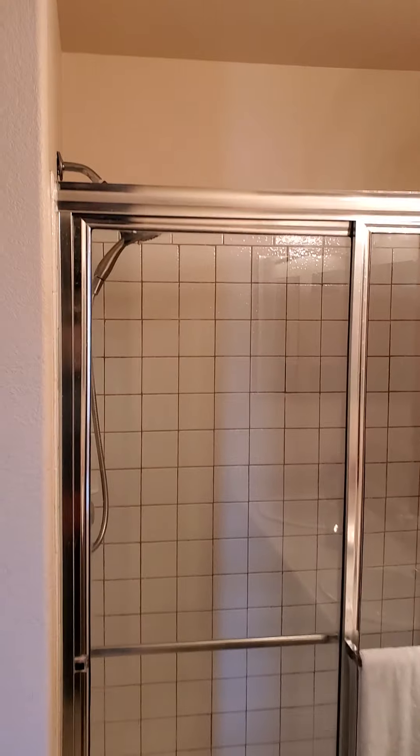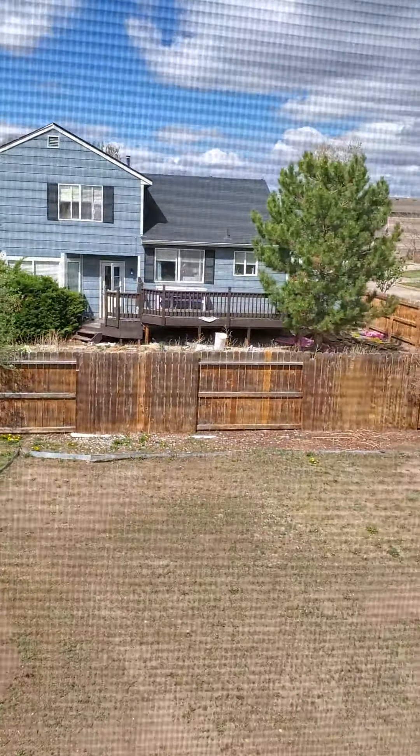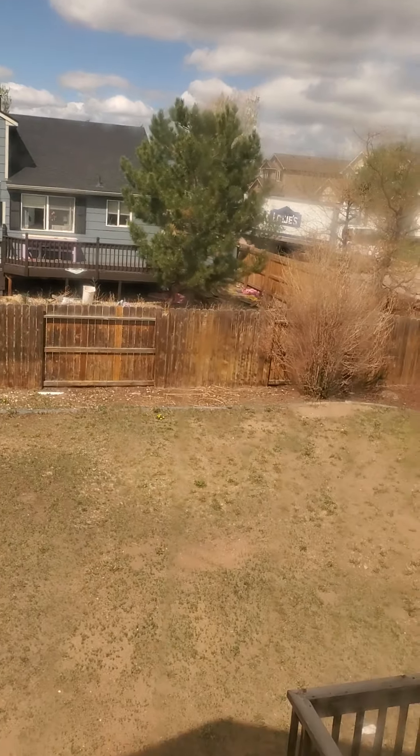This is the master. A lot of candles, and that usually means there's an odor to cover up. Carpet could probably be replaced sometime — it looks pretty good though. And here's the master closet. This is the backyard view from above.